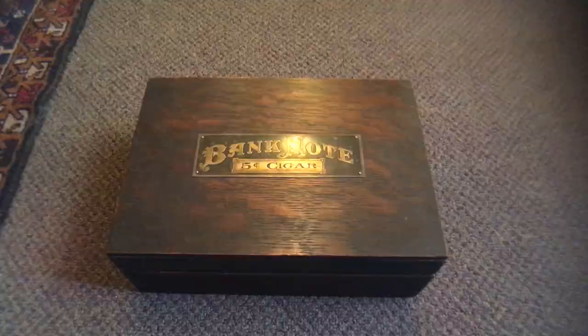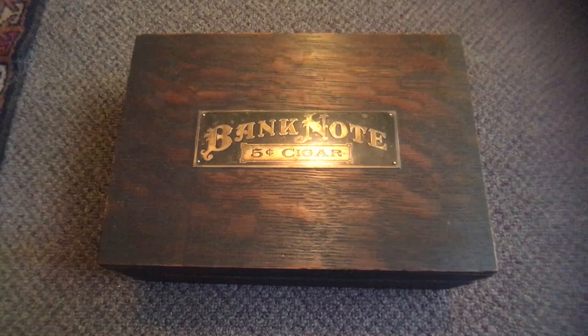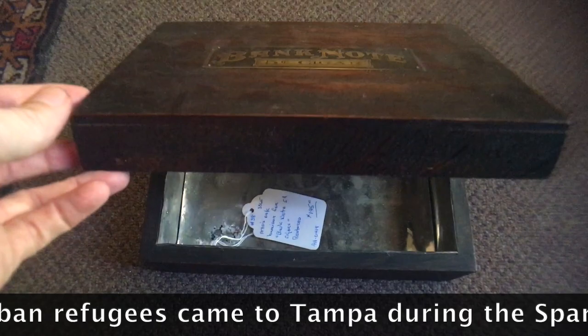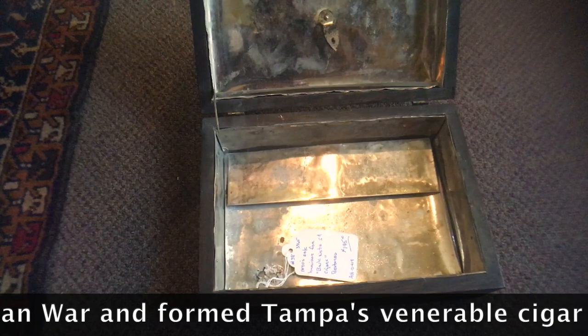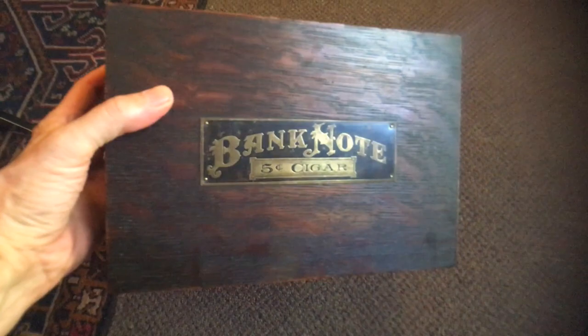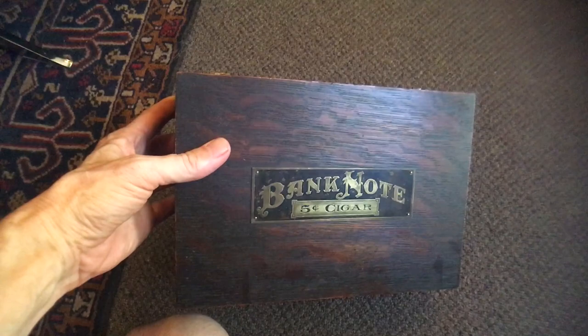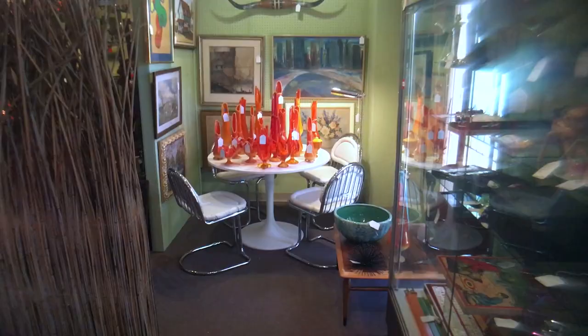A lot of times something that just looks like a box turns out to be a humidor. This one makes it pretty obvious because it's got its original 1890s banknote five-cent cigar label on it, which is going to make it pretty valuable as an advertising piece. It's in American oak with the metal liner, priced at $195. This crosses into a lot of different collecting categories, and boxes are popular in general right now. Cigar smoking actually took an uptick in the late 1990s during the President Clinton issue.